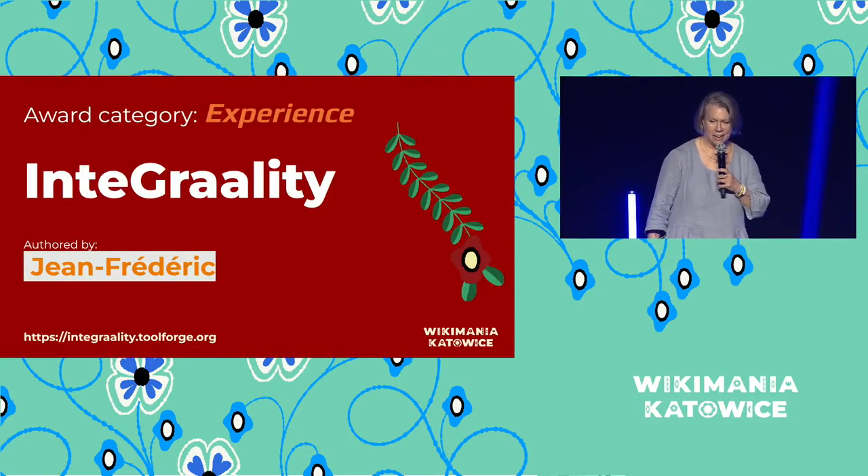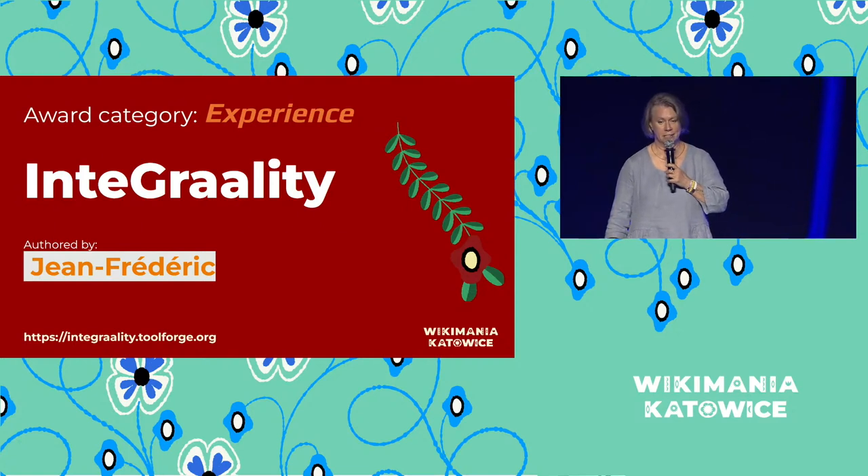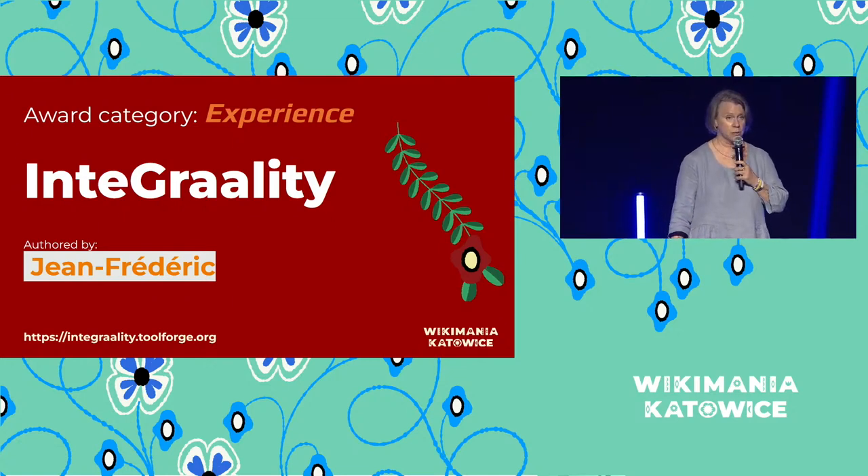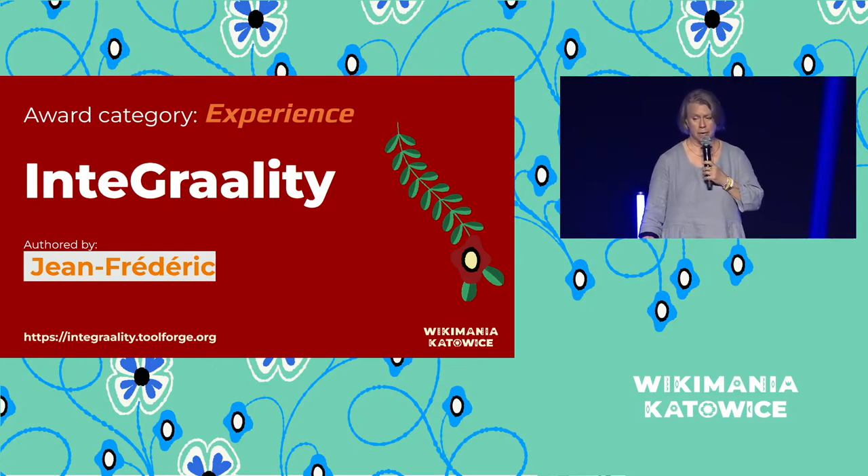Our next tool, the Experience Award, went to Integrality. The Experience Award is for creating tools that are intuitive and easy to use. This particular tool helps to analyze property coverage of groups of Wikidata items using SPARQL-powered on-wiki dashboards that update automatically. Some of the nomination quotes described it as a fantastic resource and a launchpad for collaborative efforts.